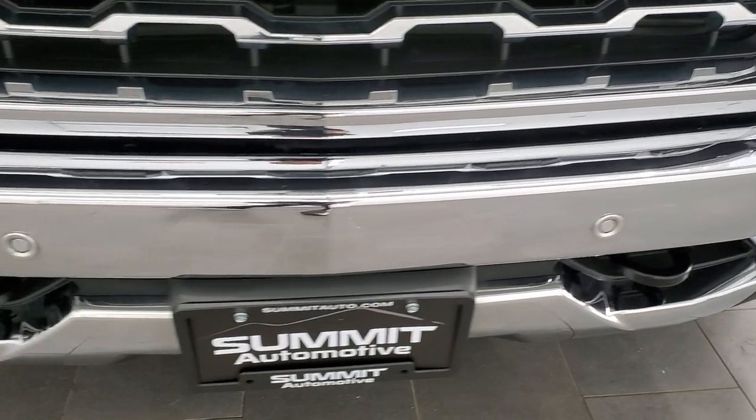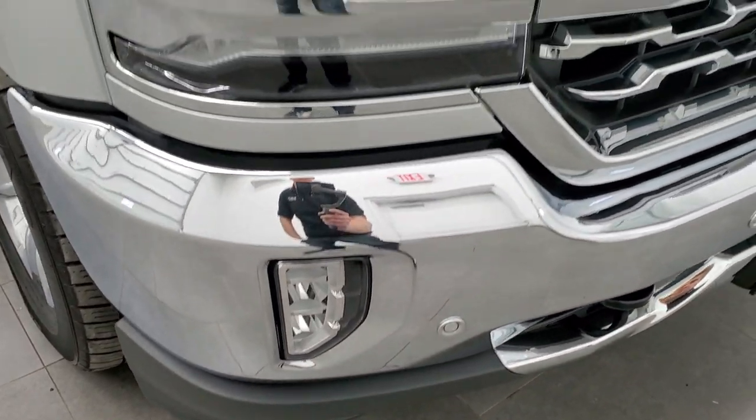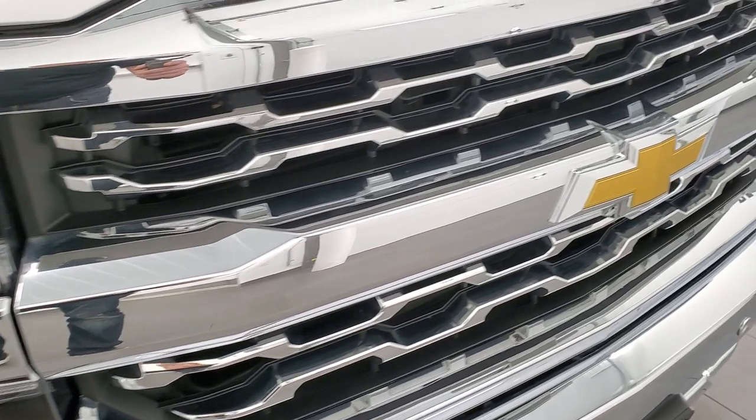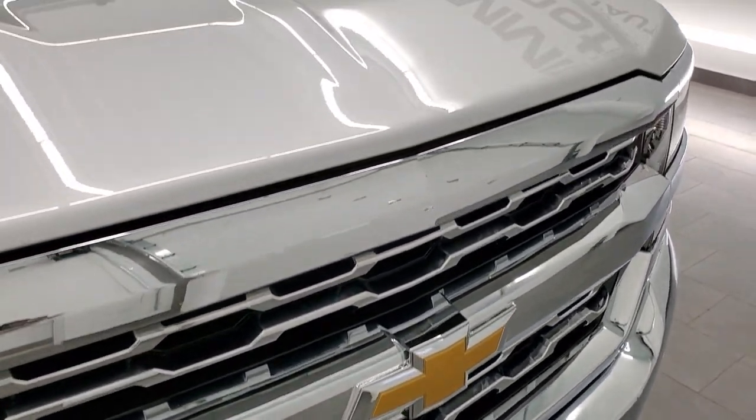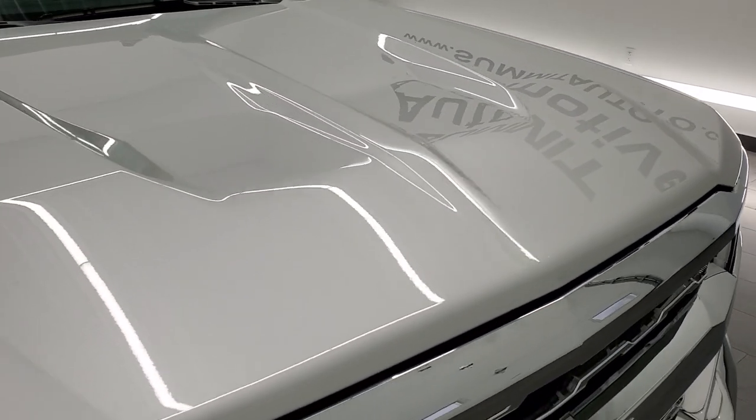The front bumper is in excellent condition. I didn't see any dents or dings on that, and it does have the front bumper parking sensors. It also has the nice chrome-trimmed grille. And that hood is in excellent shape — I didn't see any dents or dings on it.